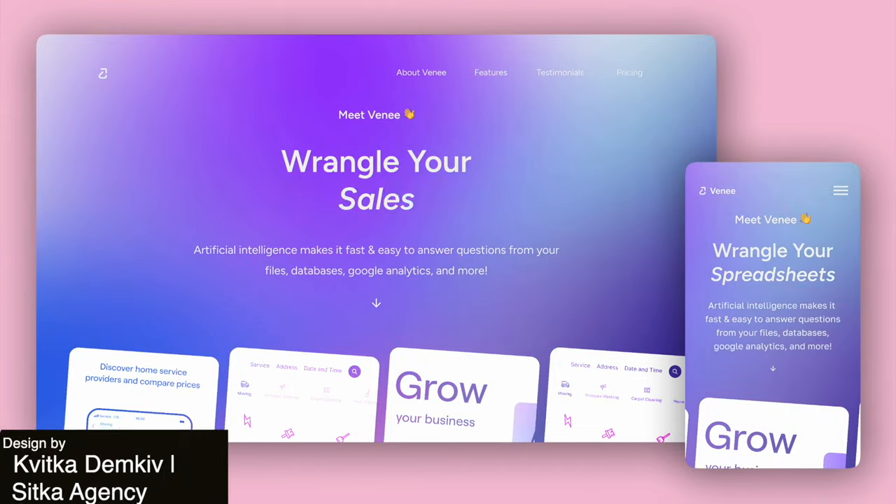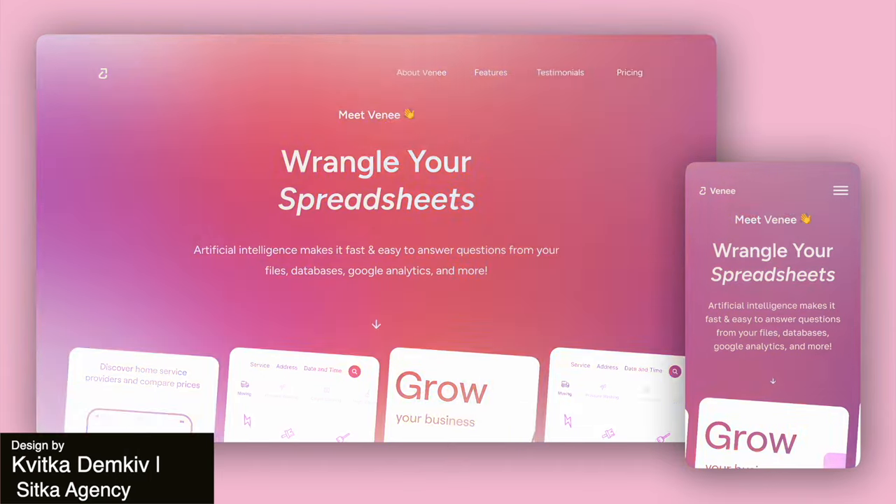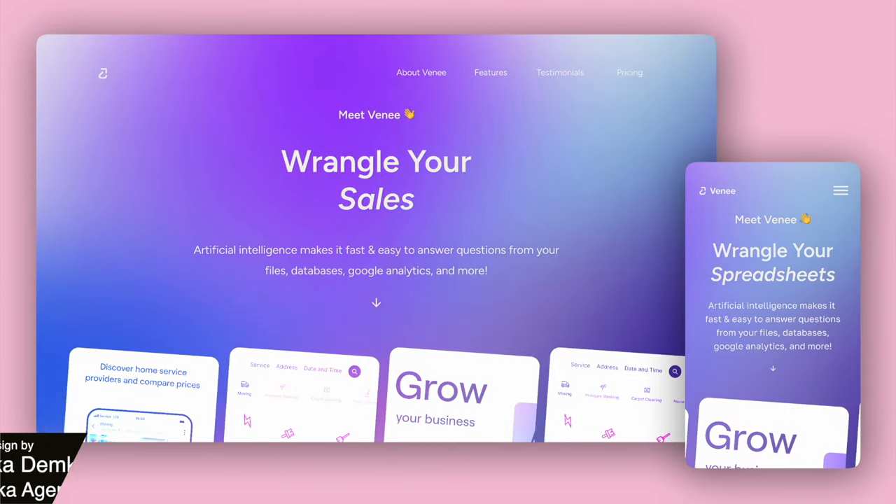Up next we've got this AI startup landing page. This animation design is super futuristic — it has this tech-savvy vibe and the graphics are sleek.